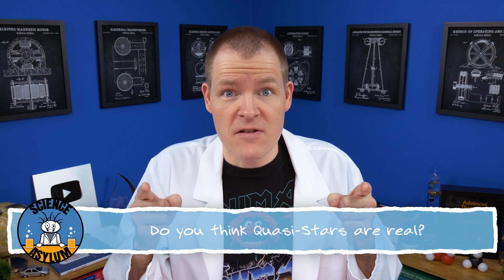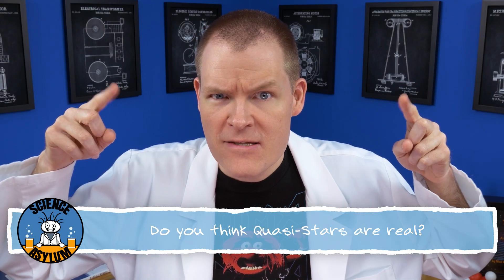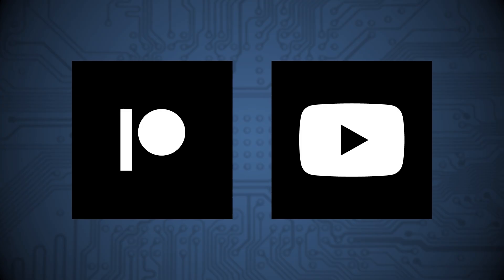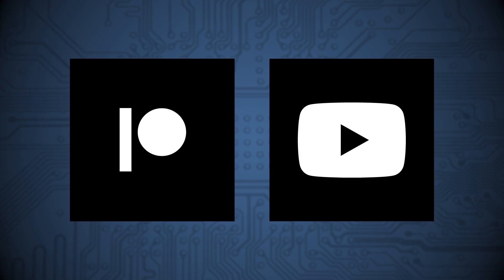So, what do you think of quasi-stars? Let us know in the comments. Thanks for liking and sharing this video. A special thanks goes out to all my Patreon patrons and YouTube members for making all this possible. Don't forget to subscribe if you'd like to keep up with us. And until next time, remember — it's okay to be a little crazy.